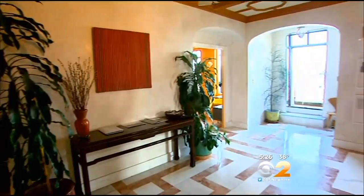Let's go to the 16th floor to see one estate, where all proceeds from the sale have been willed to charity by the former owner.